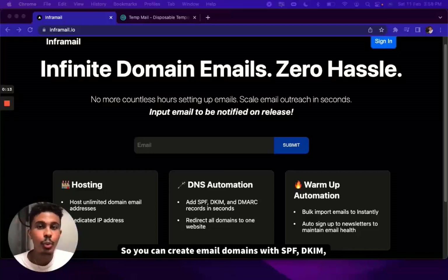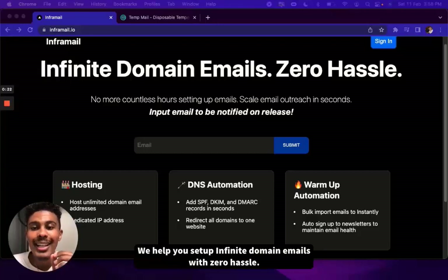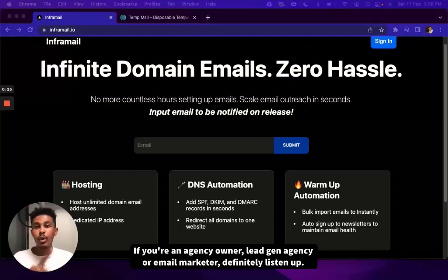You can create email domains with SPF, DKIM, and DMARC setup already configured for you for free in 60 seconds using our automation. We help you set up infinite domain emails with zero hassle. If you're an agency owner, lead gen agency, or email marketer, definitely listen up.